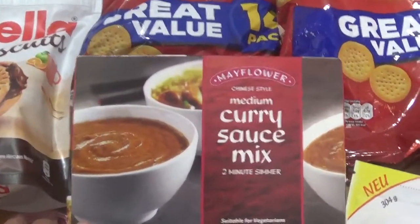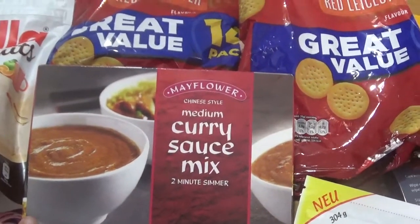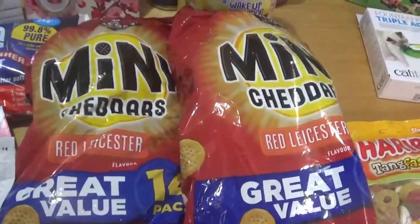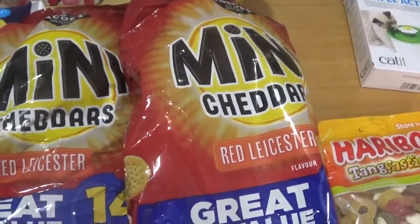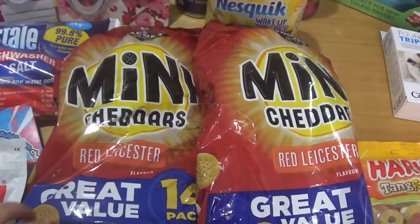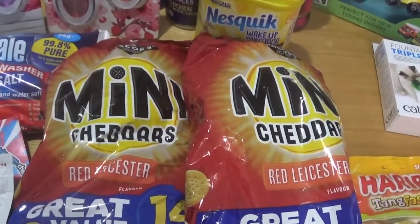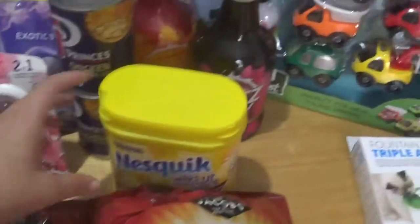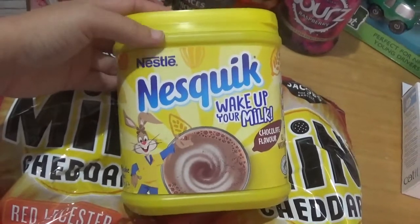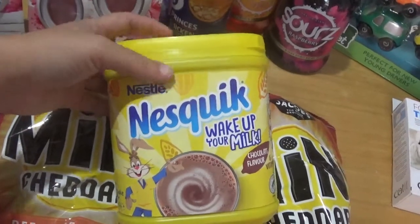The husband just finished off this Mayflower Chinese style curry sauce - this is all a rave at the moment, it's gorgeous. You buy fish and chips and just make up some of this to go with it. I picked up two packets of 14 Red Leicester mini cheddars - someone suggested the Red Leicester flavour and the kids have swapped, they prefer it to the normal now. I picked up a packet of Nesquik for Chloe - everywhere I've seen it it's £4 a tub but at B&M at the moment it's £2.50, so that's a big saving.